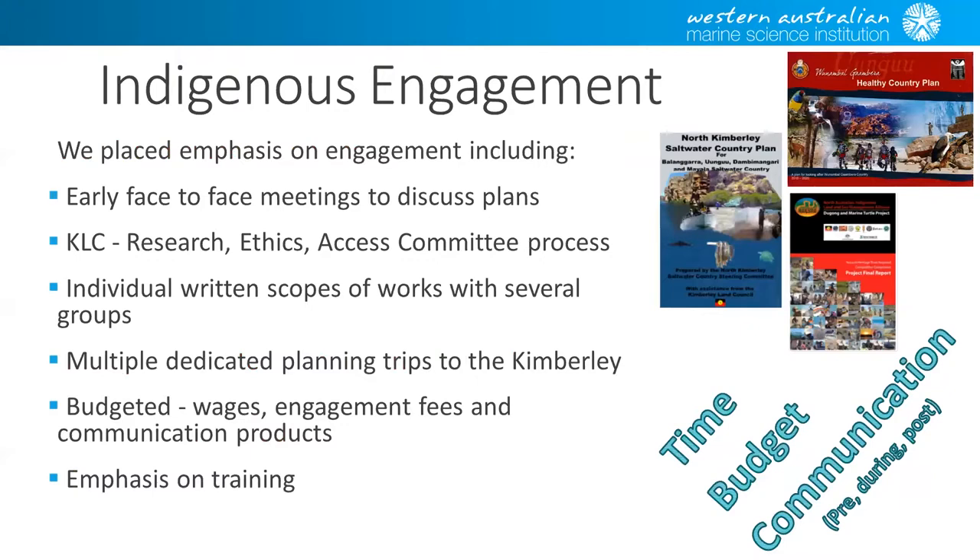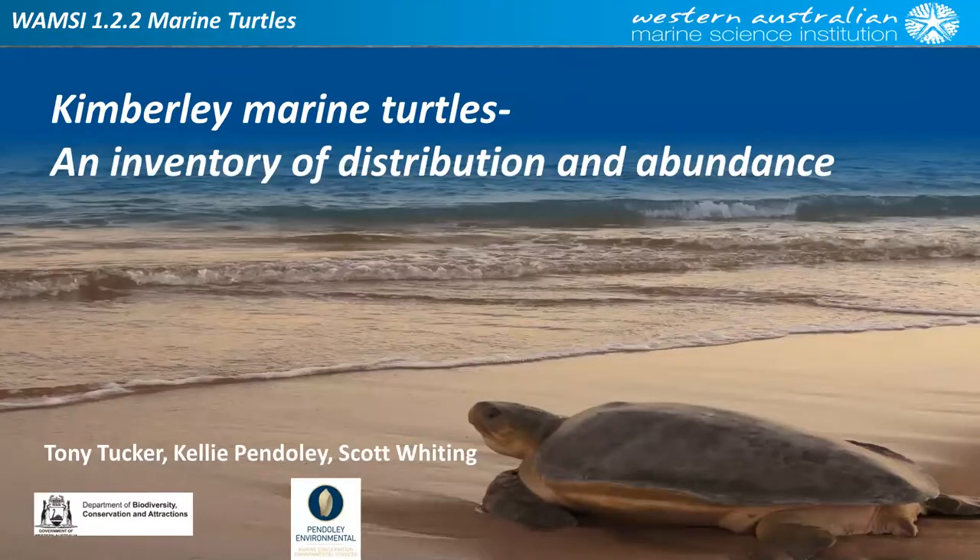We had an emphasis on training when in the field. If we had to come back to three things we'd make sure to do again: first, make sure you have enough time for engagement — time is critical for planning. Second, budget — no matter how small your research budget, hold a little bit over for wages, engagement, or meetings. Third, communication — you just can't do enough of it. On any one of those things, we probably could still do more. I'll now hand over to Tony.